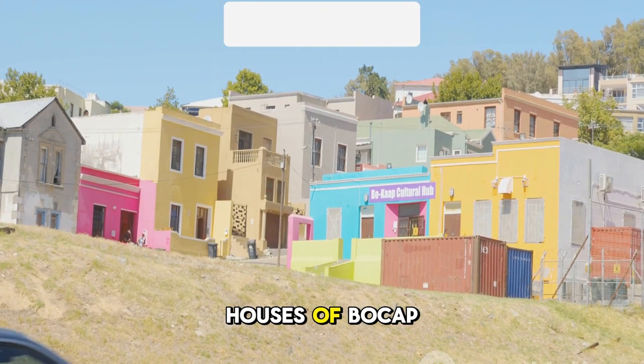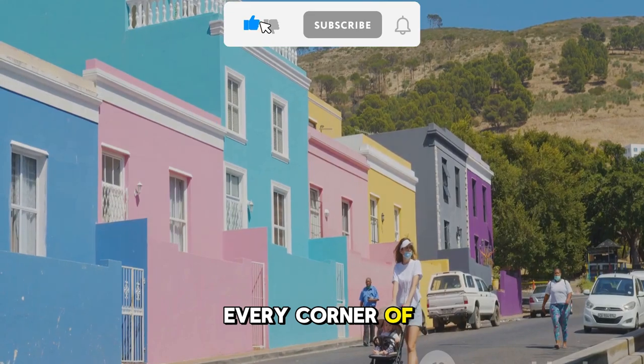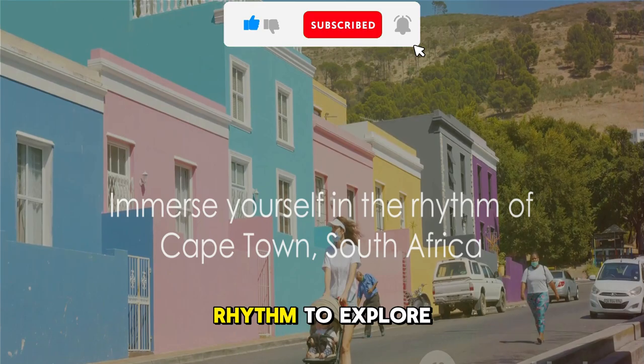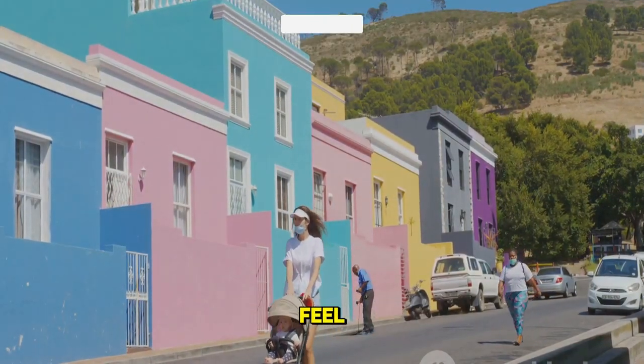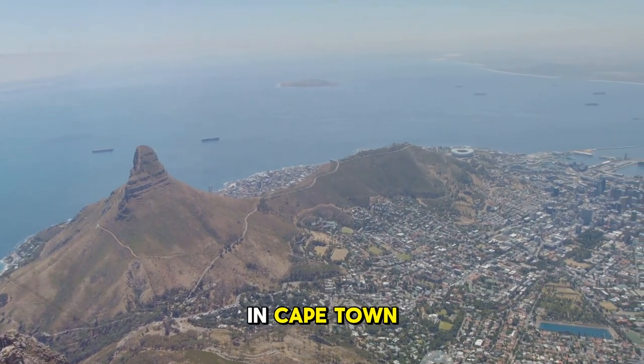From the colorful houses of Bocap to the haunting echoes of Robben Island, every corner of Cape Town tells a unique story. It's a city that invites you to immerse yourself in its rhythm, to explore, to discover, to feel. So, are you ready to explore the top 10 must-visit places in Cape Town? Let's dive in.